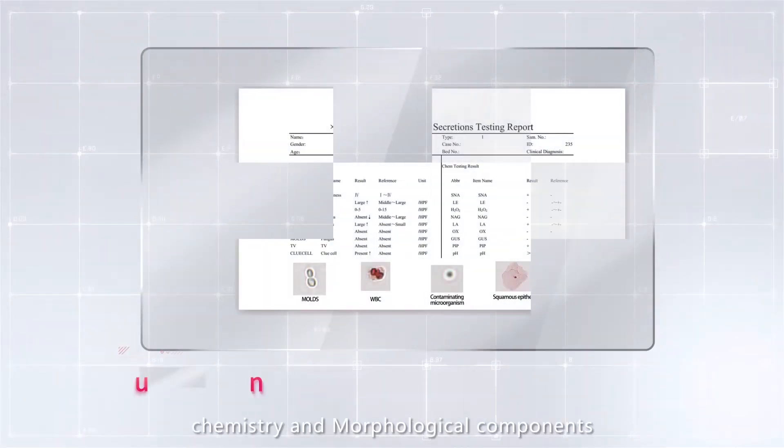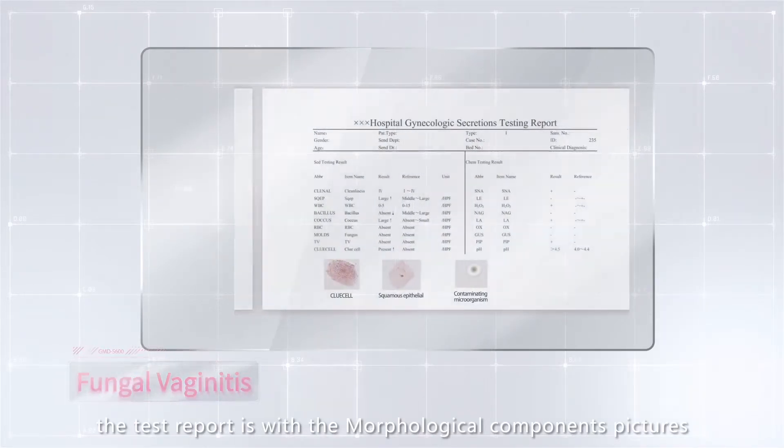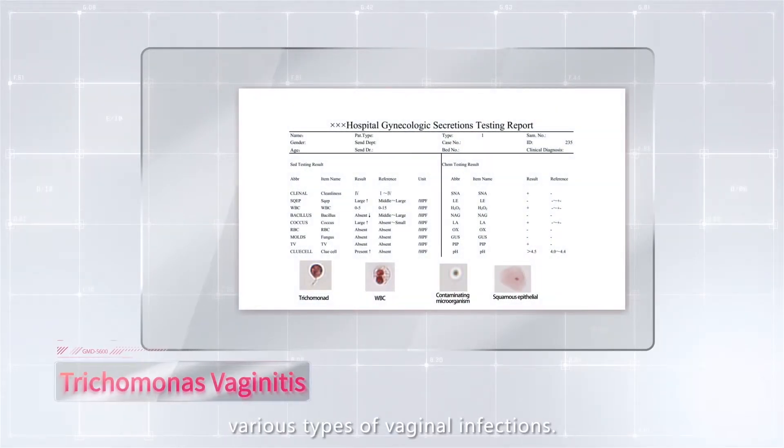Combined interpretation of dry chemistry and morphological components — the test report includes morphological component pictures and has high reference value for the clinical diagnosis and treatment of various types of vaginal infections.